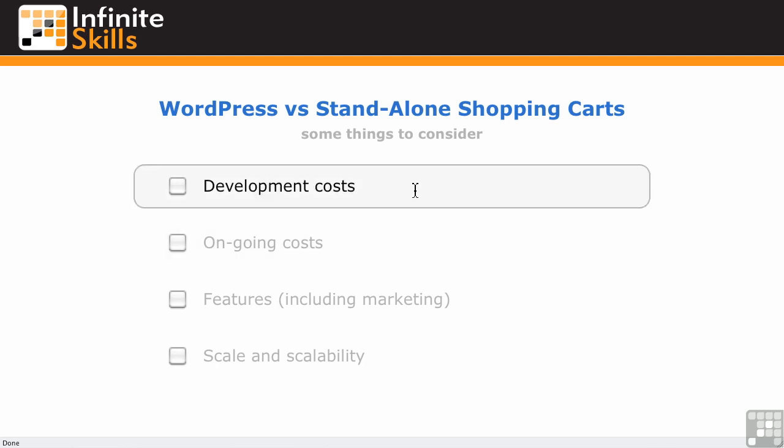So let's look at development costs briefly. What does it take to get the store running and looking the way you want it? WordPress will have some development costs. Unless you are capable of doing it yourself, you're going to have some costs to get it exactly the way you want it or to buy a theme. Keep in mind, even with stand-alone shopping carts hosted on another server with their templates, you may still have some development costs to get it exactly to the point you want.